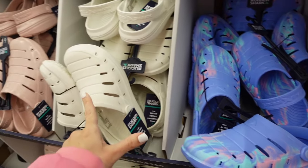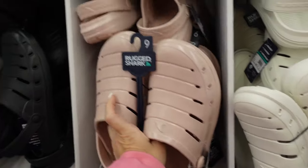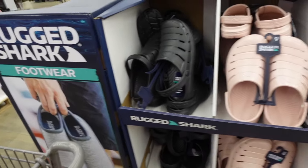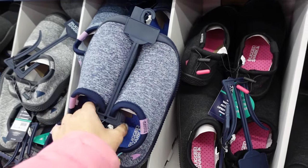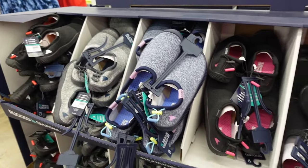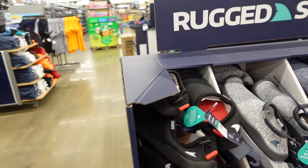The Rugged Shark sling backs come in new blue marble, ivory, pink glitter, and solid black — only $12.98 for the women's. They also have new water shoes with rubber bottoms in blue, charcoal, and pink on the inside, plus red colorways for the boys.